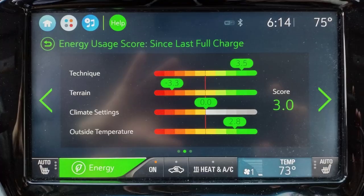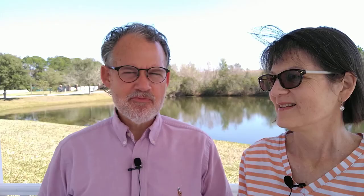Looking at how the car thinks about this experience, it has a bunch of little data points. On a scale of minus 5 to plus 5, it gave my driving technique a 3.5 score. Quite honestly, that's a very high score — I don't usually get that high a score. What it was saying is that I was accelerating slowly, stopping slowly, and going moderate speeds. So the car was happy with my driving.